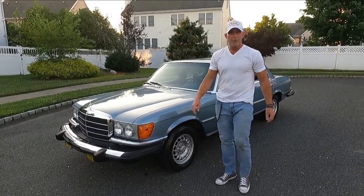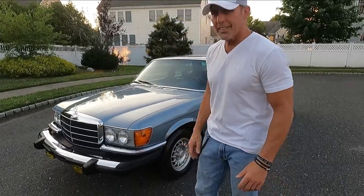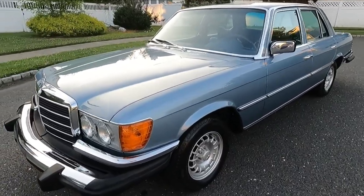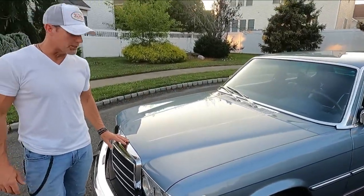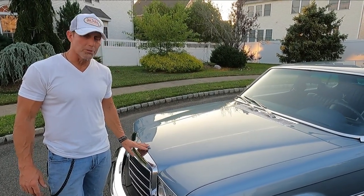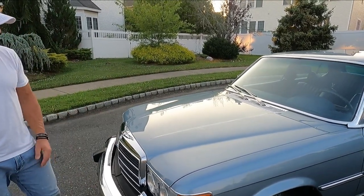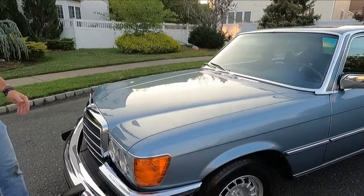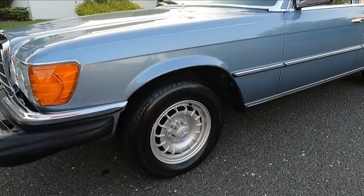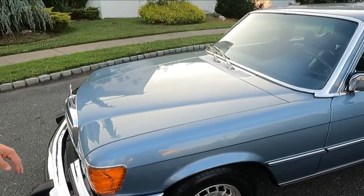Good evening. It is July 10th, 2022. I'm going to be going over this car that I have coming up for auction on Bring a Trailer. It's a 1979 300SD. I sold this car in January of 2020 to its current owner. He contacted me and asked if I would represent it on Bring a Trailer, and I'm enthusiastically proud to say that I'm selling this car again because it is one of the nicest 116 turbo diesels that I've ever seen in my life.